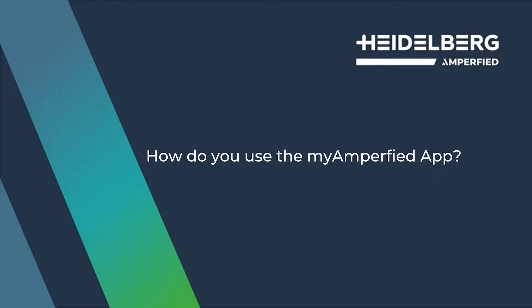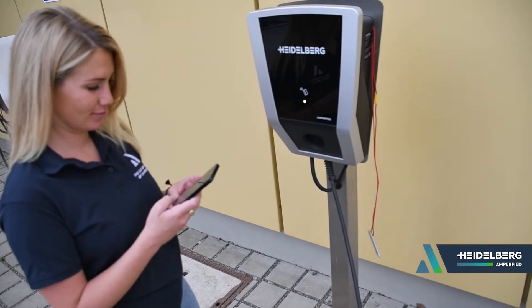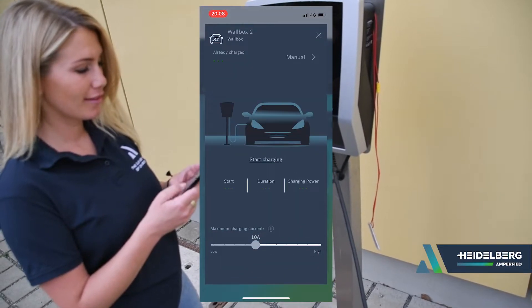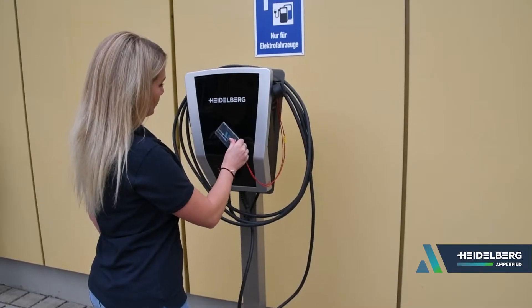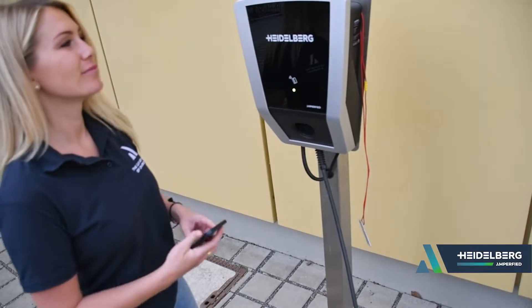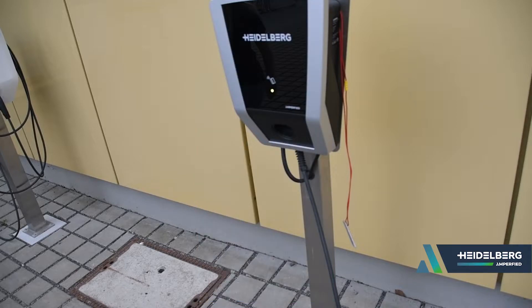Through the My Amperfite app, users can view the charging data at any time and start and stop the charging process. Due to an RFID card, only authorized users can control the charging process directly at the wallbox. With an integrated communication interface, the wallbox can be connected to a home energy management system, allowing surplus charging with the company's own photovoltaic system in order to use the self-generated energy.